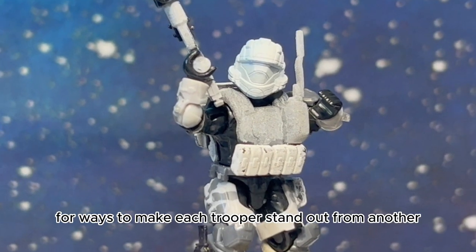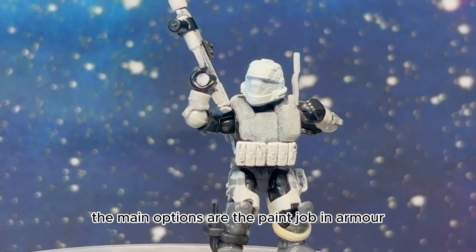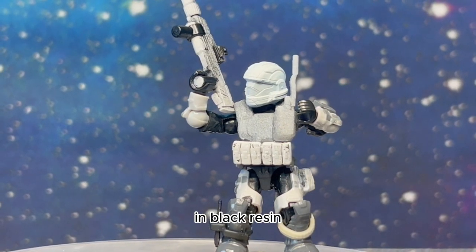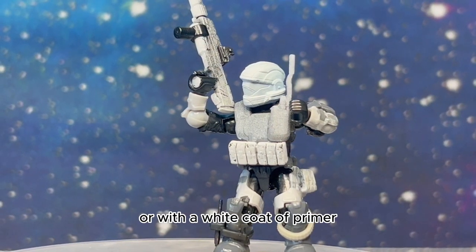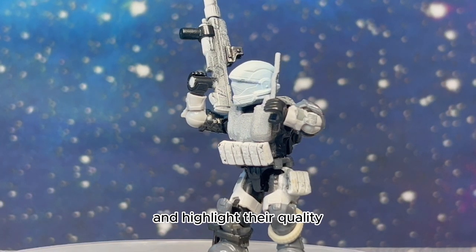When looking for ways to make each trooper stand out from another, the main options are the paint job and armor. This showcase only displays the prints as they ship in black resin or with a white coat of primer. I waited to paint so that this video could focus on the print's details and highlight their quality.